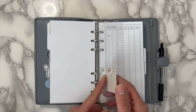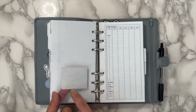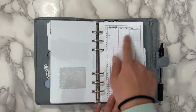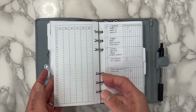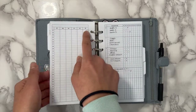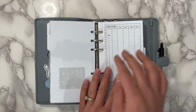This divider came with my planner. I took off the sticker that had the planner information and it left a residue, so I put a little sticker over that. First up is a yearly tracker — you've got the first six months on the front and the last six on the back, with days one through 31. I'm using this for my workouts.